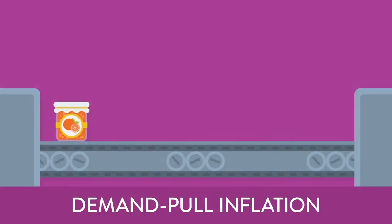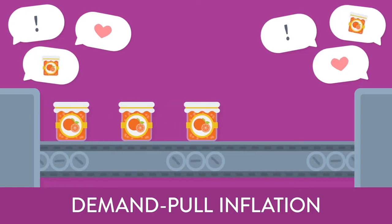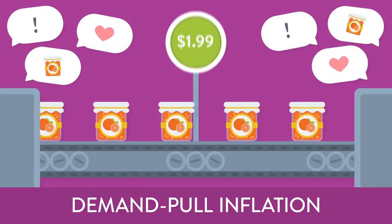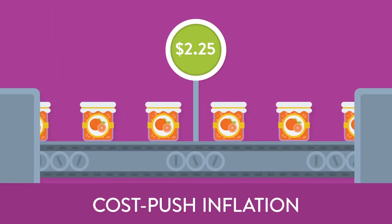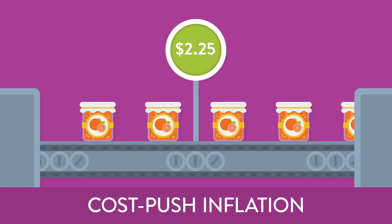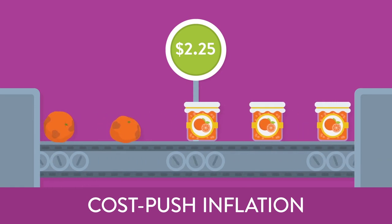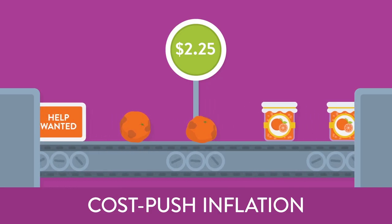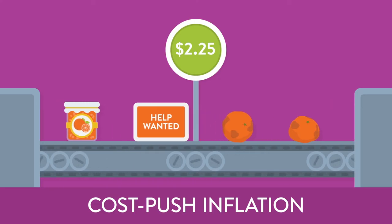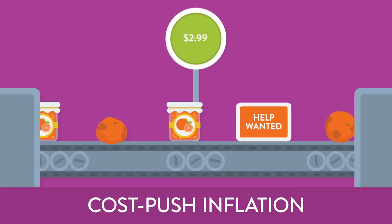If the demand for orange marmalade suddenly increased but its rate of production stayed the same, there would be less orange marmalade to go around, so the price would go up. Now, let's say the demand stays exactly the same, but production is affected — perhaps it's a bad year for citrus crops, or maybe there's a shortage of skilled marmalade makers. Either way, it would cost more to produce orange marmalade, so its price would also rise.